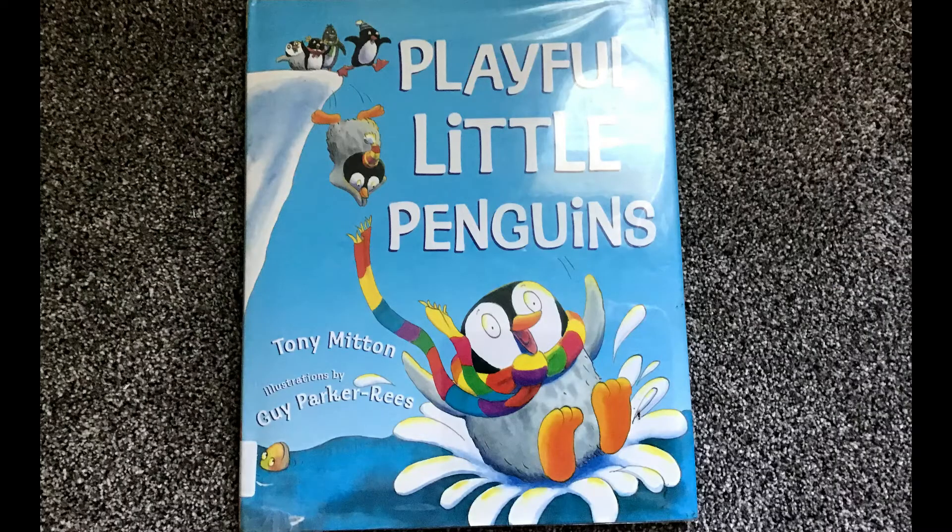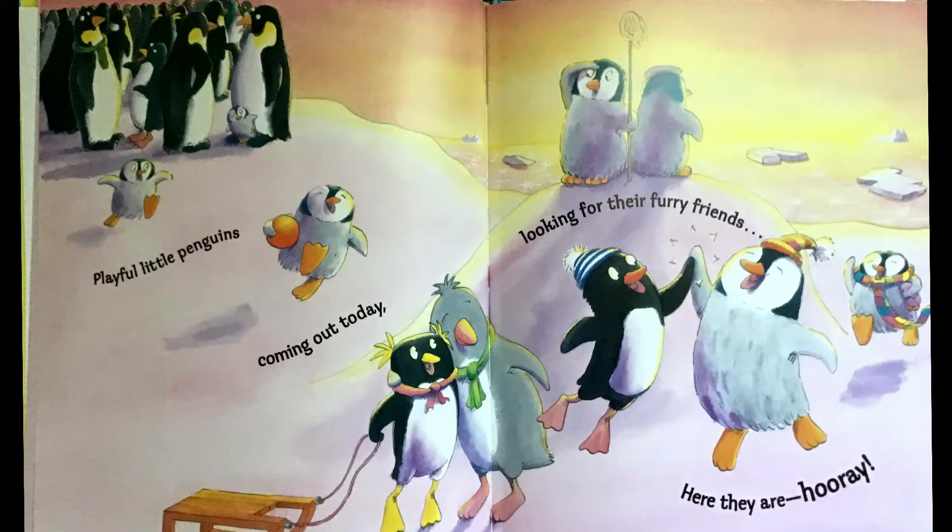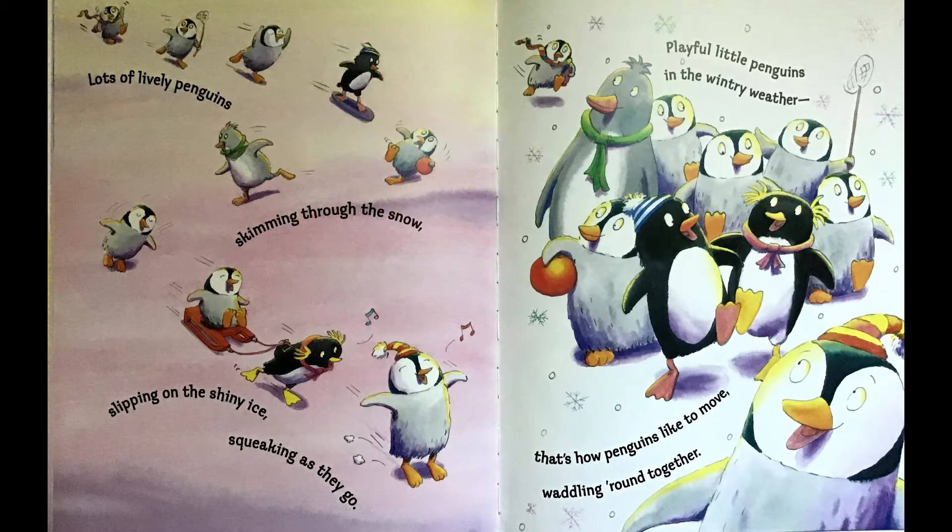Playful Little Penguins by Tony Mitten, illustrations by Guy Parker Rees. Playful little penguins coming out today, looking for their furry friends. Here they are! Hooray! Lots of lively penguins skimming through the snow, slipping on the shiny ice, squeaking as they go.